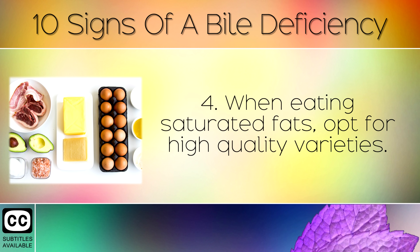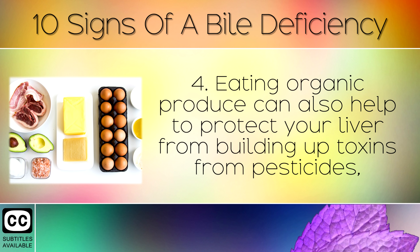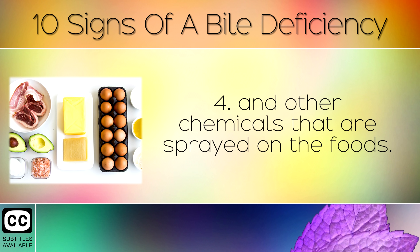4. When eating saturated fats, opt for high quality varieties. You can get this from grass-fed meats, pasture-raised eggs and cheese from grass-fed cows. Eating organic produce can also help to protect your liver from building up toxins from pesticides and other chemicals that are sprayed on the foods.